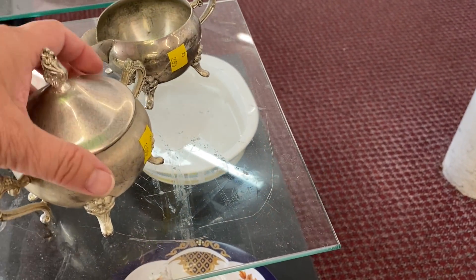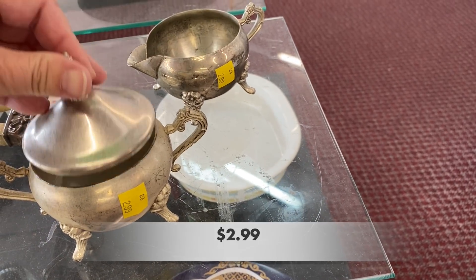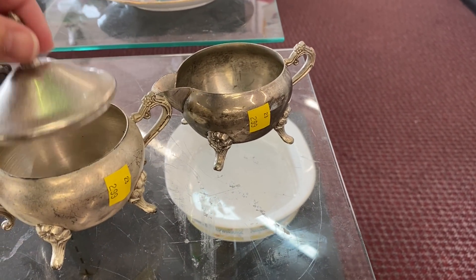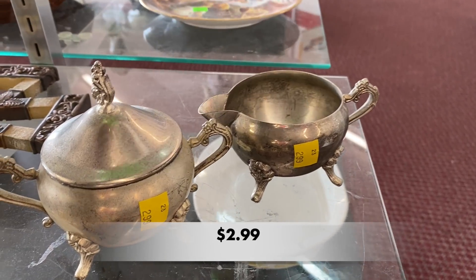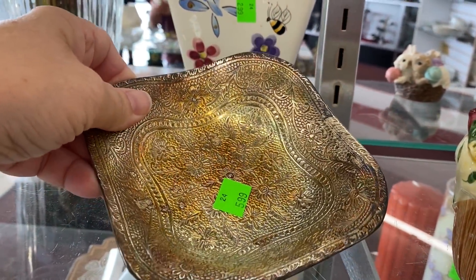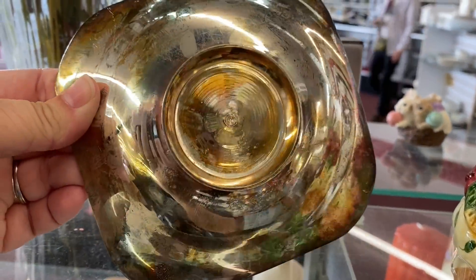This silver plated sugar and creamer set caught my eye. I like the little flowers on the feet and thought they added a whimsical touch to it. This was a very boho trinket tray, but for $5.99 — hmm, too much for me.